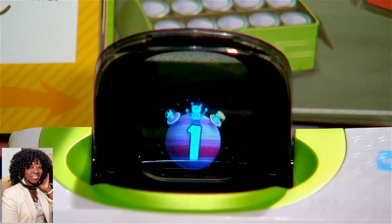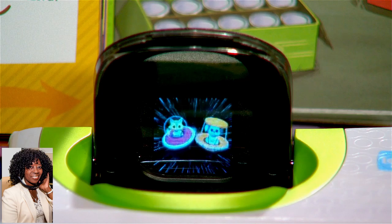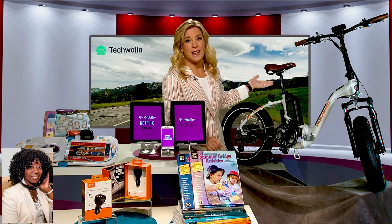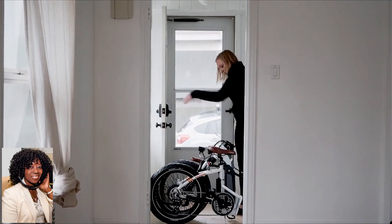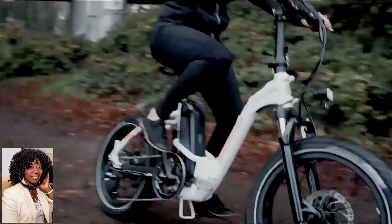Parents, you can hand over the LeapStart 3D with zero guilt, because this is one screen that gets them excited about learning by combining real books with touch-and-talk games and 3D-like animations that magically bring activity to life. Just be sure to preload the books before you hit the road.